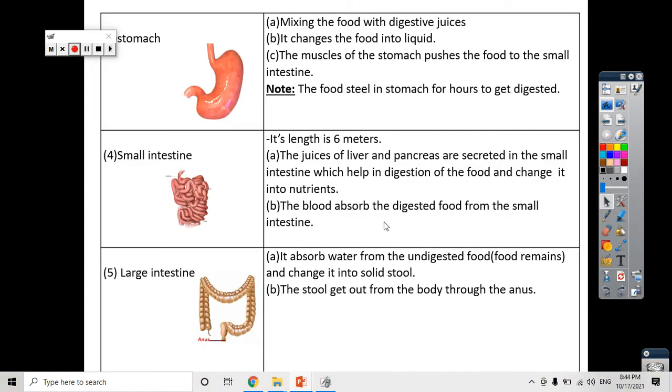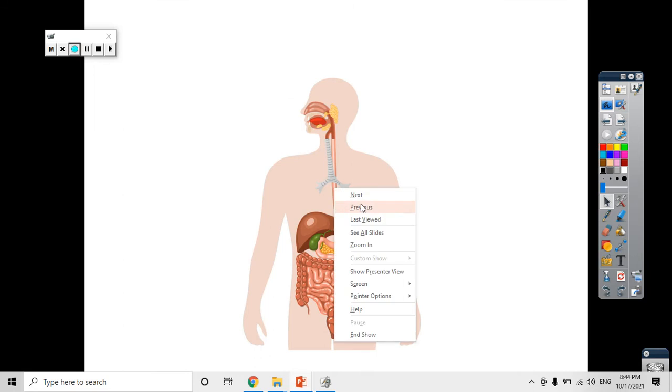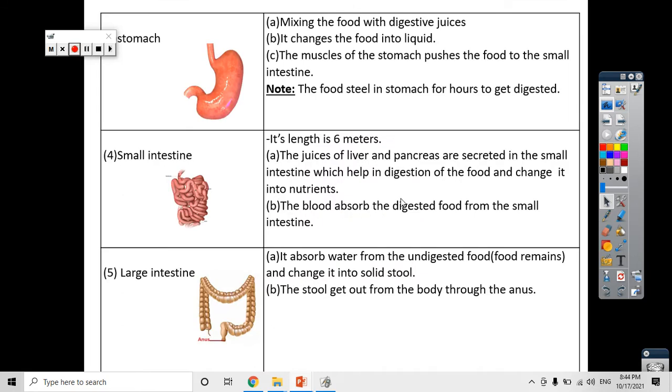These juices change all the food into nutrients. The nutrients are then ready to go to every part of our body, and the body can benefit from them. For example, if I eat a piece of meat, here in the small intestine the piece of meat is completely digested and changes into protein, and my body needs this protein to go to the muscles and build them. The nutrients and digested food go from the small intestine to every part of our body through the blood.